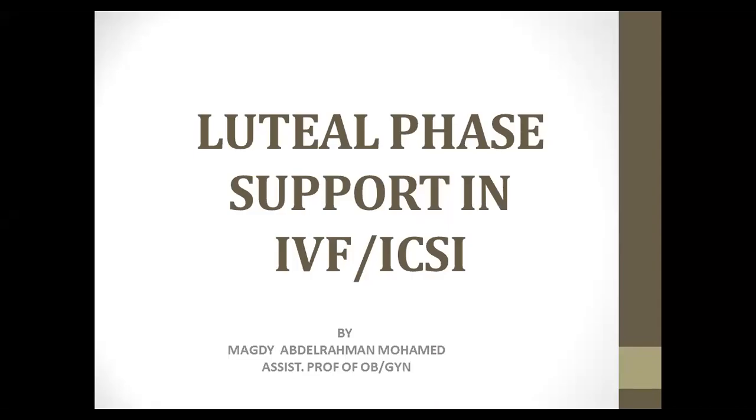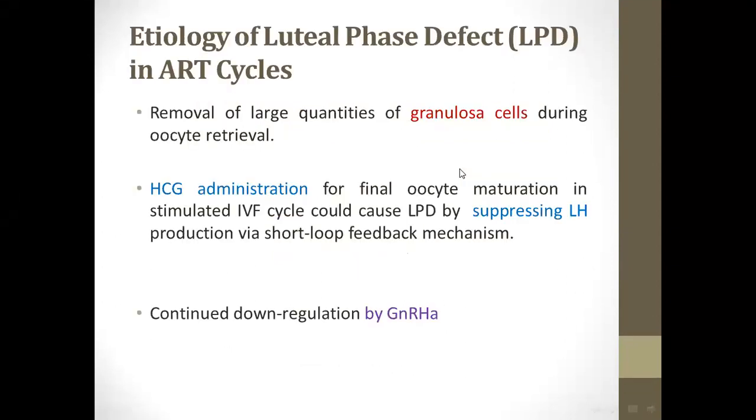They were speaking about a very important subject: luteal phase support in IVF. What is the etiology of this condition? In each IVF or frozen embryo transfer cycle, there are luteal phase defects caused by either a large quantity of granulosa cells removed during oocyte retrieval, or due to HCG administration which suppresses luteinizing hormone, and lastly due to continued down-regulation by GnRH agonist.